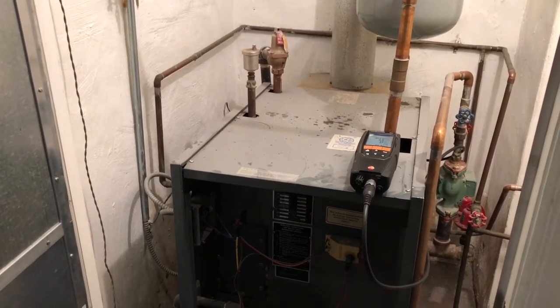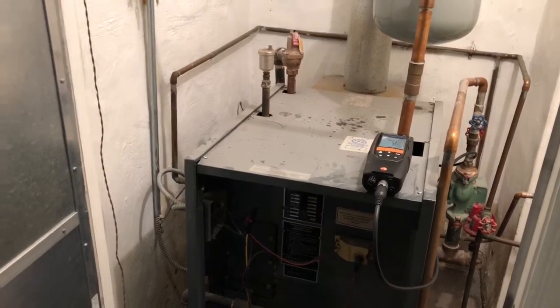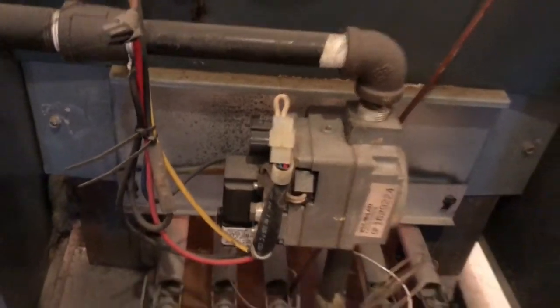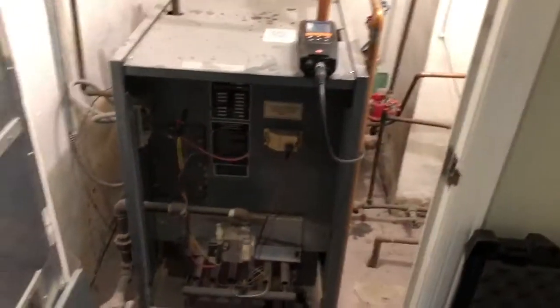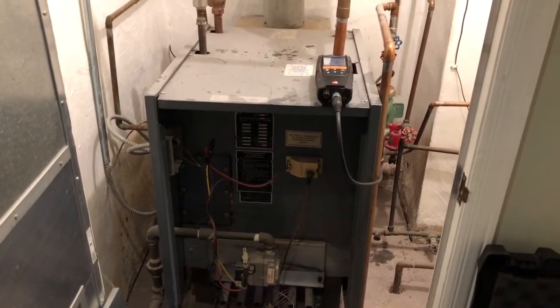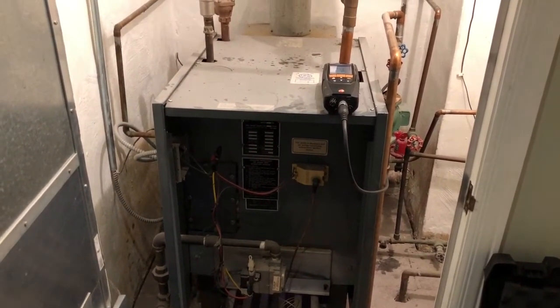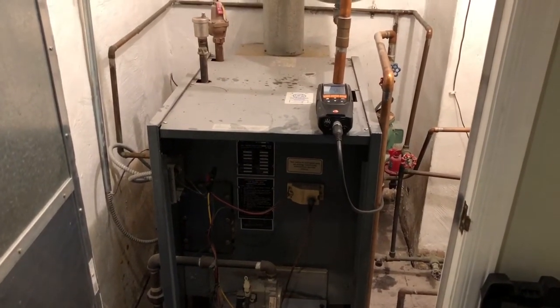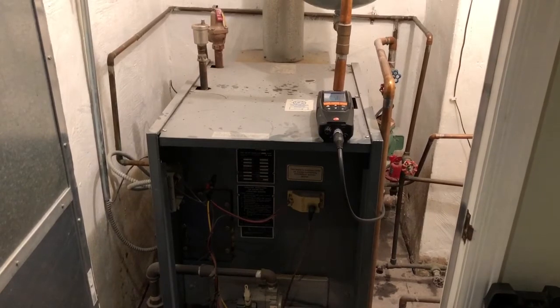Luckily, the boiler had some water. This boiler is from the mid-1980s — it has a White Rogers flame rectification igniter and gas valve from that era. They didn't install low water cut-offs back then, so luckily for this homeowner, the system didn't cause any property damage or physical harm to anyone.